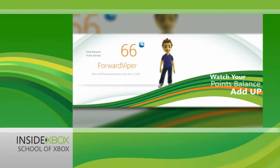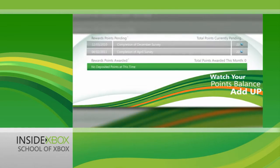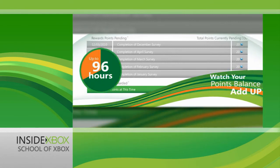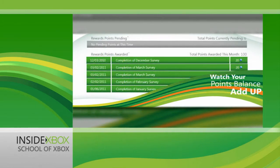Any points you've earned will appear on the My Rewards page, but it could take up to four days, so don't worry if you don't see them right away. Additionally, your pending balance has to reach 100 Microsoft Points before they'll be deposited into your account, which should happen on or before the 15th of the following month.